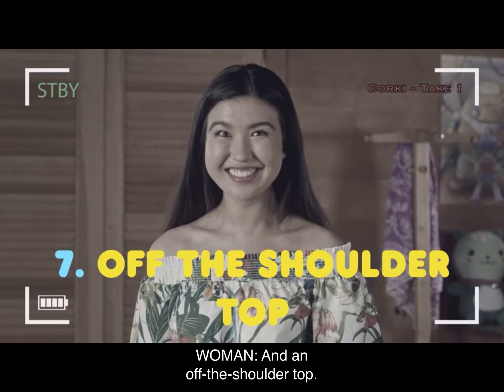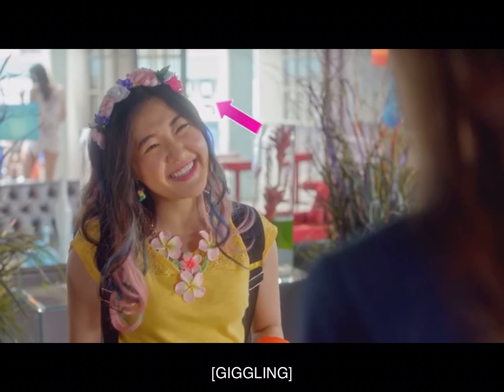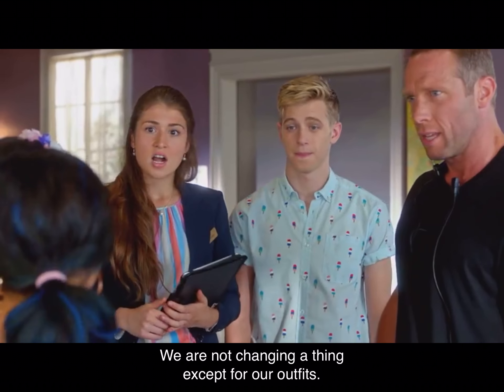And an off-the-shoulder top. Pop on a floral headband. And a chunky necklace. We are not changing a thing, except for our outfits.